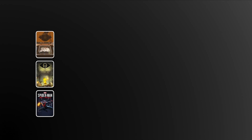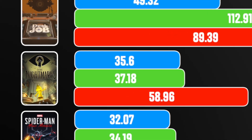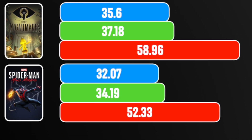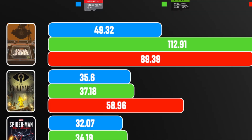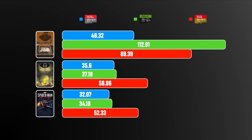We can calculate write speeds by dividing the game size by the time. After four gigabytes, both A1 cards performed similarly — for Little Nightmares and Miles Morales, the A1 SanDisk and PNY were within 2 MB/s of each other. The A2 SanDisk, however, maintained almost 50 to 60 MB/s consistently, and was nearly at its rated speed of 90 MB/s when installing Desk Job. Definitely a win for A2.